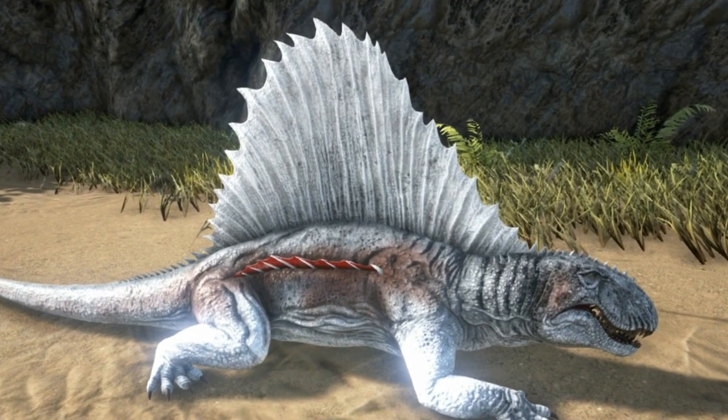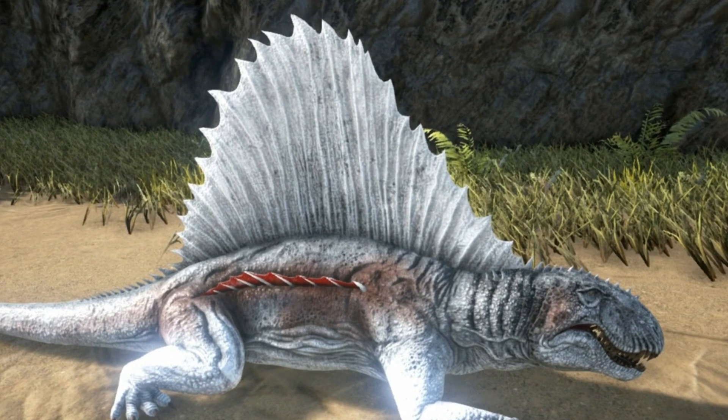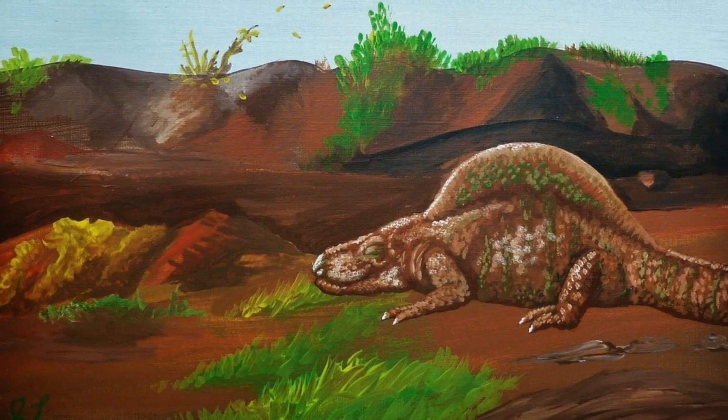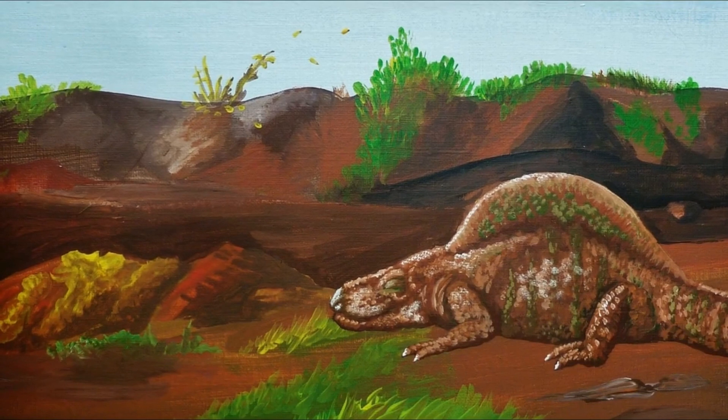One of the most interesting facts about Dimetrodon is that paleontologists believe the enormous fin on the back of this animal was used to regulate temperature. During the day, it's believed that it would have absorbed heat from the sun — heat that would slowly be released at night when it got colder.